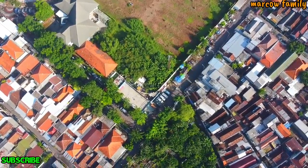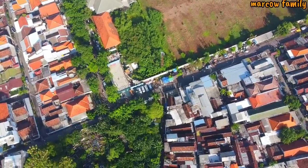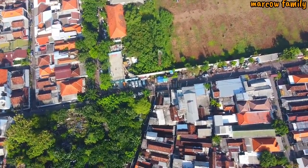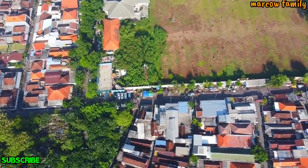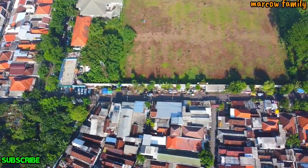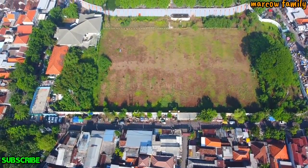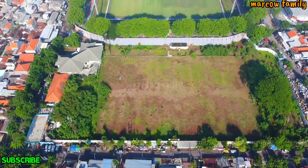Soalnya kalau drone-nya terhalang, maksudnya dia nggak bisa jelas, patah-patah. Nah ini kalau dari sisi sebelah timur, nah ini adalah lapangan Karanggayam ya. Gawangnya pun sudah nggak kelihatan ya, sudah hilang. Yang Gelora 10 November-nya sebelah sana.